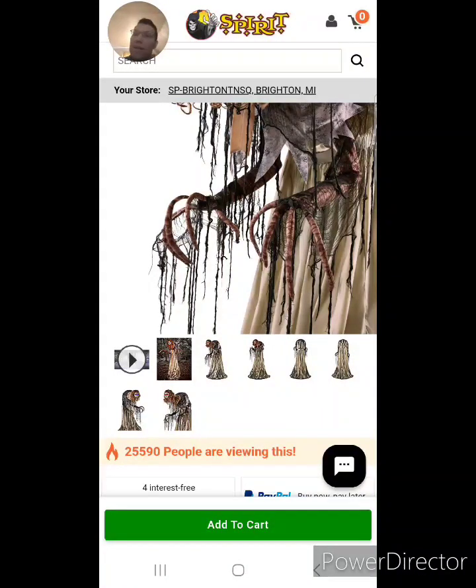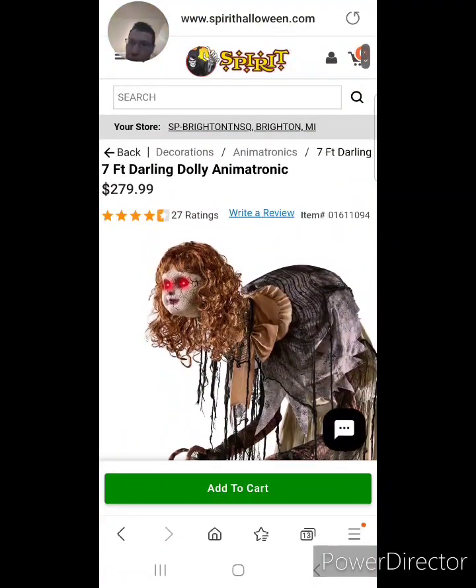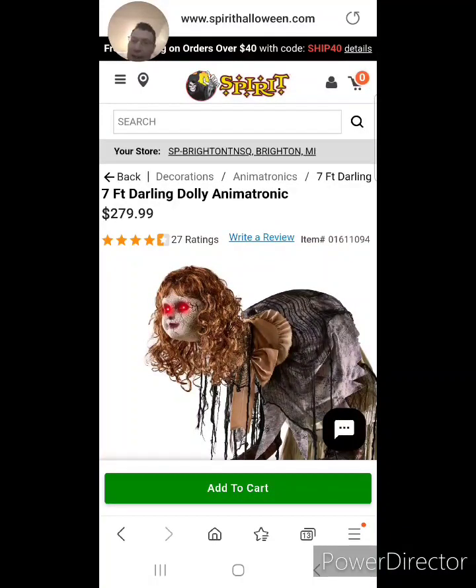The only animatronic I would want is Grim. It's $279.99 on Spirit Halloween's website. That's expensive.